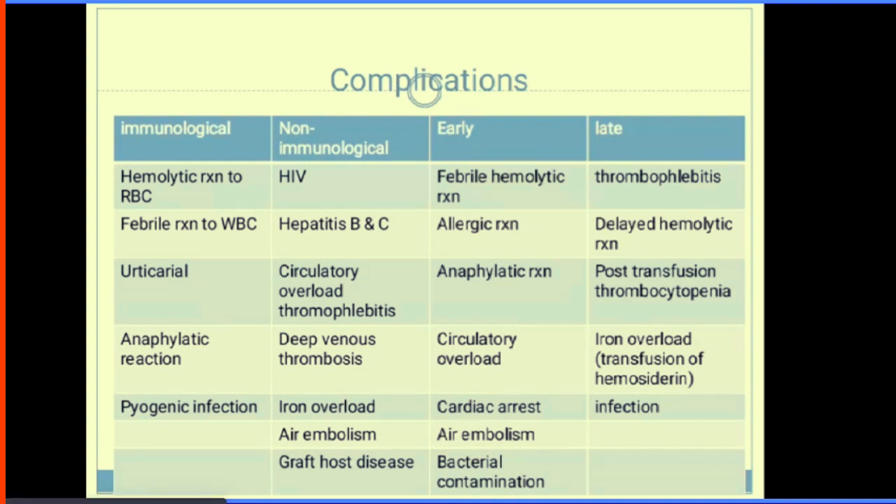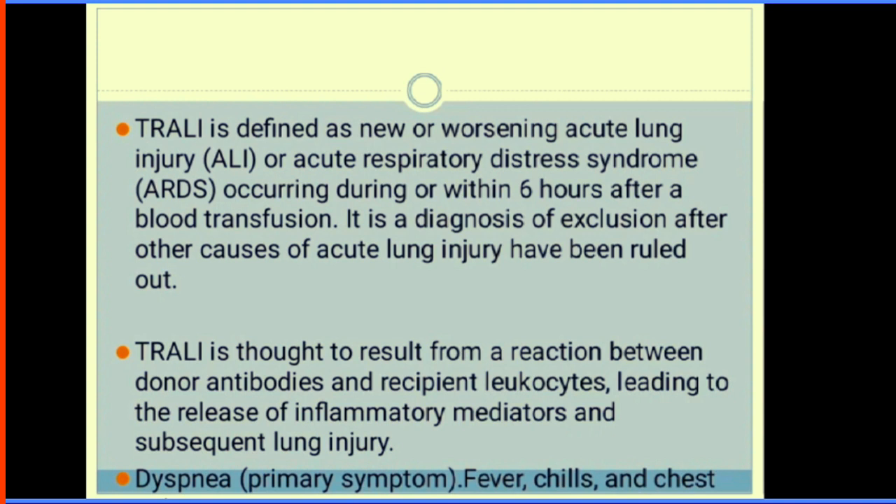Immunological complications include haemolytic reaction to red blood cells, often due to incompatibility between donor white cell antigens and recipient antibodies in plasma — presenting as urticaria and anaphylaxis — and pyrogenic reactions. Non-immunological complications include HIV, hepatitis B and C infection, which can lead to pulmonary oedema and congestive heart failure. When transfusing blood, patient history is vital — if they have cardiac or kidney conditions, consider giving packed cells under frusemide cover. Other complications include DVT, iron overload, air embolism, graft-versus-host disease, and malaria.